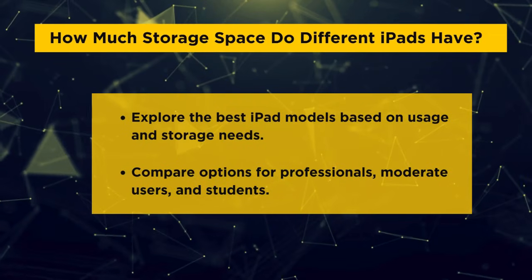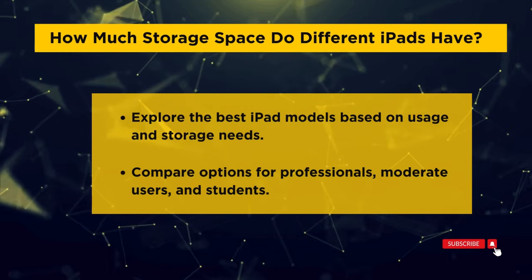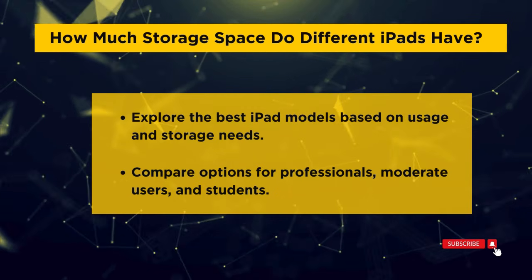Welcome to our video on iPad storage options. In this video, we'll help you figure out how much storage space you need based on your usage and the iPad model you choose.